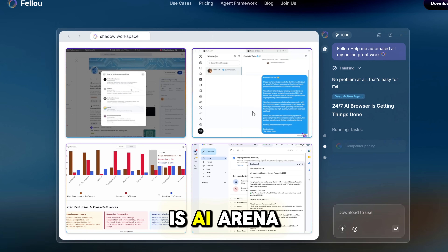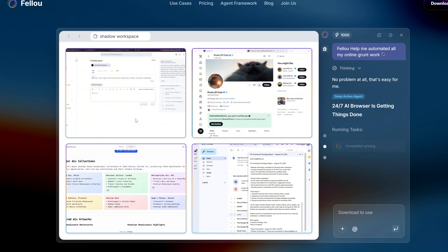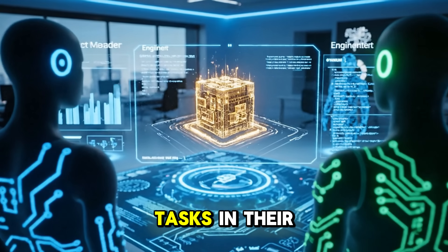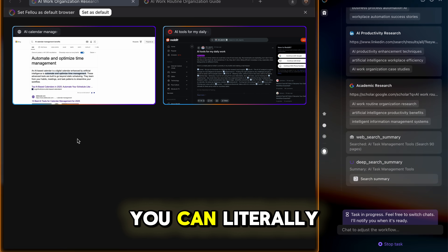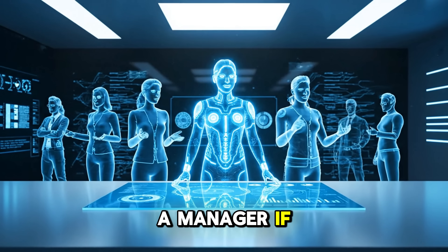And because this is AI Arena, let's be clear: this isn't another chatbot with canned answers. Fellow runs parallel AI agents, each handling deep tasks in their own workspace — AI trends, breaking news, academic papers, all at the same time. You can literally watch them in a shadow workspace, stepping in like a manager if you want.